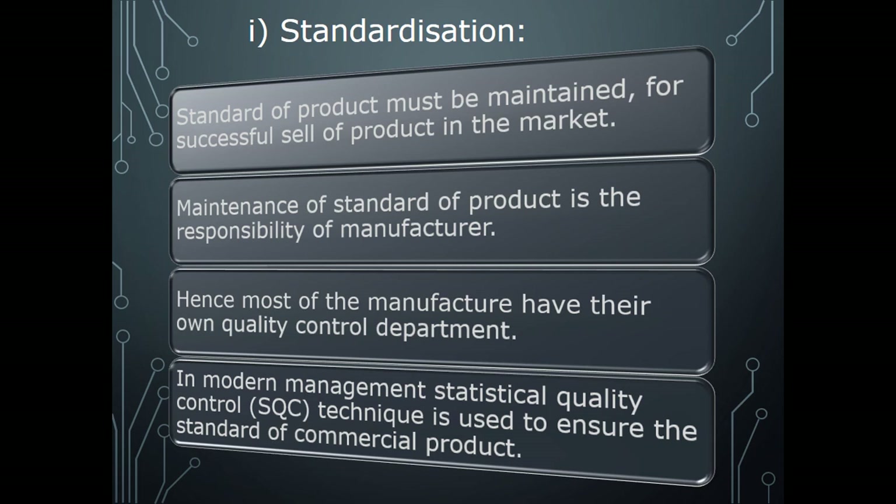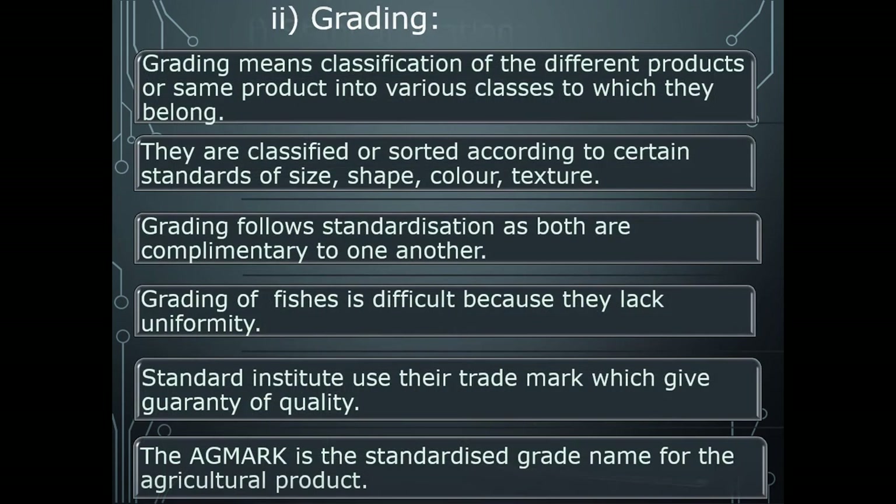Maintenance of standard is the responsibility of the manufacturer. Most manufacturers have their own quality control department. In modern management, SQC — Statistical Quality Control — is used to ensure the standard of commercial products. This gives confidence to buyers because of the standardness in the product.